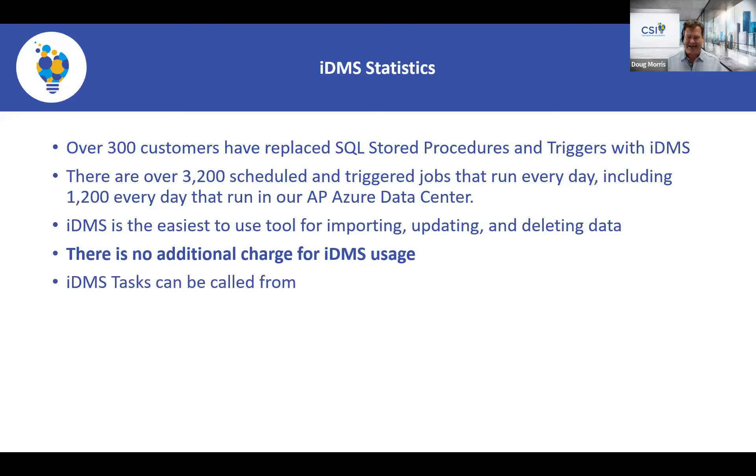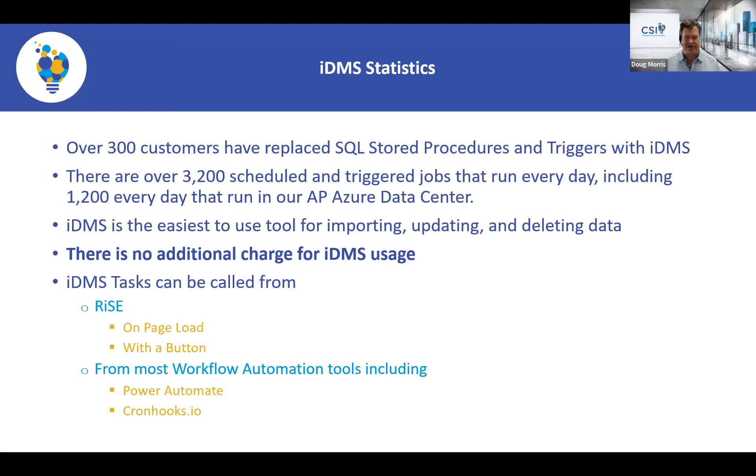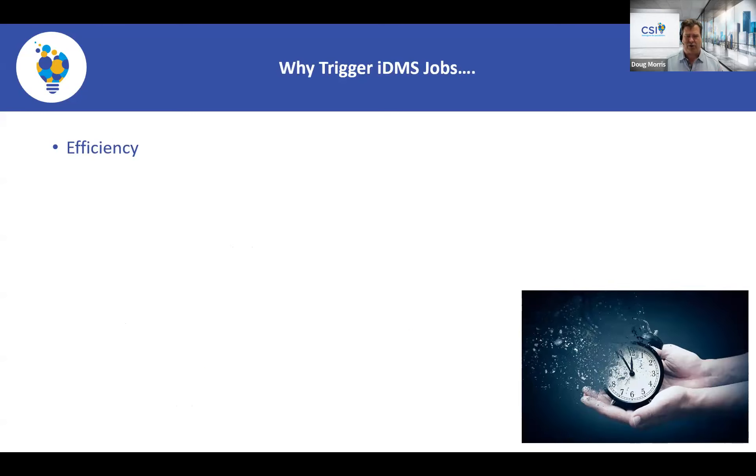IDMS tasks can be called when a Rise page loads, or you can put them behind a button so clicking it will invoke an IDMS task. You can also call them from workflow automation tools like Power Automate or Cron Hooks. JT is going to show you how to call IDMS tasks from Power Automate — if you're a Microsoft shop you probably already have it, and we're just going to show the native Power Automate, not our add-on.